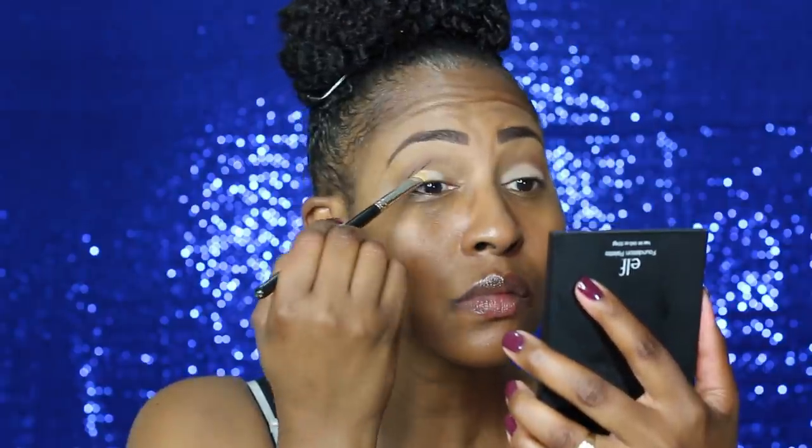Just in case you're ever in a pickle and you have to travel light, just know that you can take one palette and you can use it multiple ways, because there are no rules in makeup. It's your prerogative. You can do what you want to do.